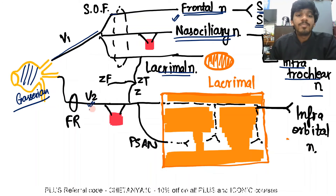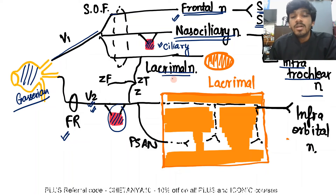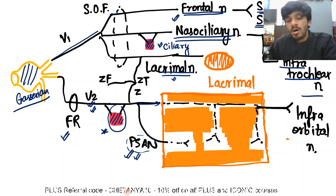The maxillary nerve passes through the foramen rotundum and is related to a ganglion — I'll let you find out which one. The nasociliary nerve is related to the ciliary ganglion. The maxillary nerve gives a zygomatic branch which divides into the zygomaticofacial and zygomaticotemporal. The zygomaticotemporal gives fibers for the lacrimal nerve — that's a hint about which ganglion the maxillary nerve is related to. This nerve then continues as the infraorbital nerve, giving a branch called the posterior superior alveolar nerve before entering the infraorbital groove.